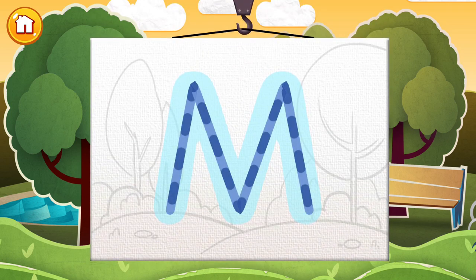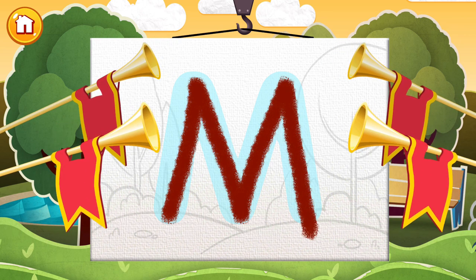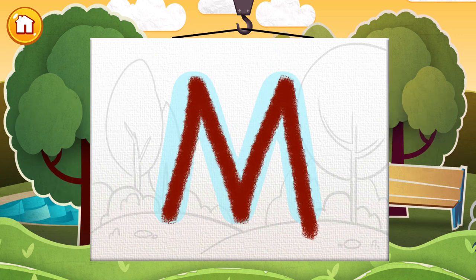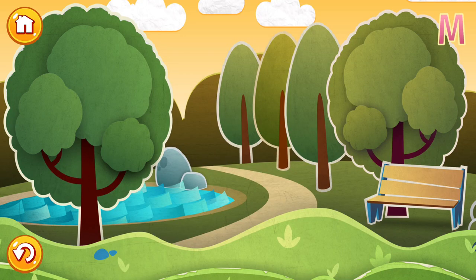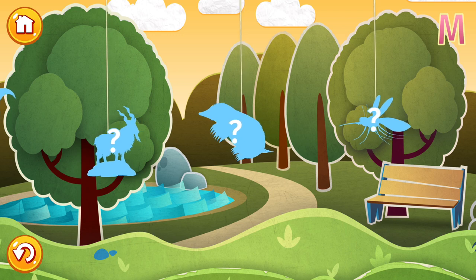Well, hello there! How are you today? Ready for another letter? It's the letter M. Let's see how many words you know beginning with M. Tap a picture to start.